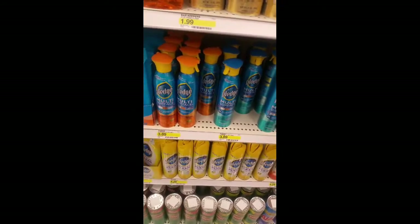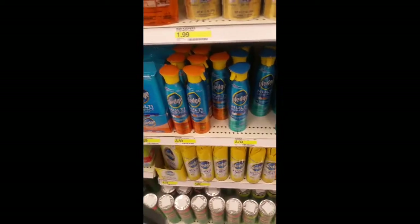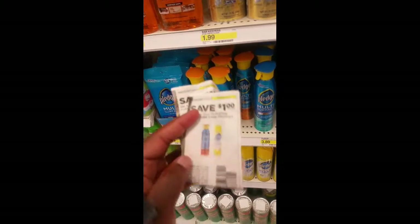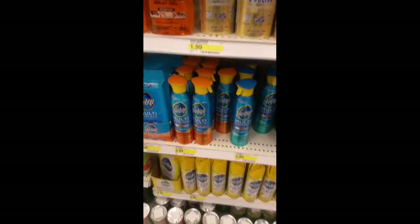They do have these multiple surface cleaners, the Pledge. They have different prices — $3.89 or $4.29 — but I always get the one with the lower price. We did receive a dollar off one. I can't remember what insert this came out of, but we did receive a dollar off one — that will help you out as well.